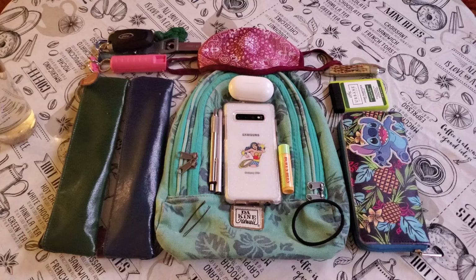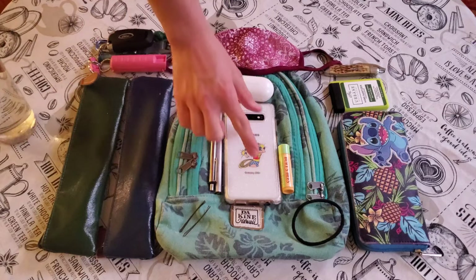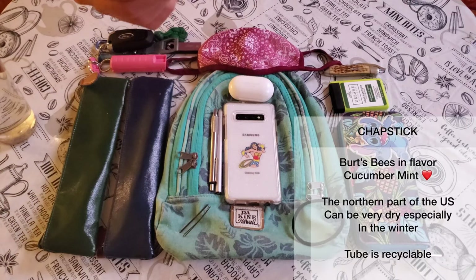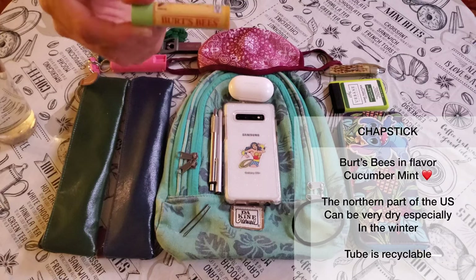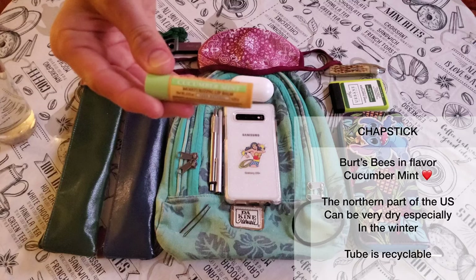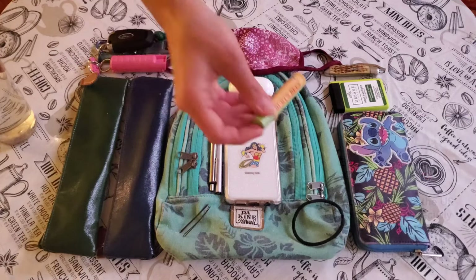I also have pink pepper spray for safety reasons, and I also love my Burt's Bees. This one is cucumber mint. It is in a recyclable tube, so you can recycle the tube. In the north it gets dry, and I always like to have chapstick on me.